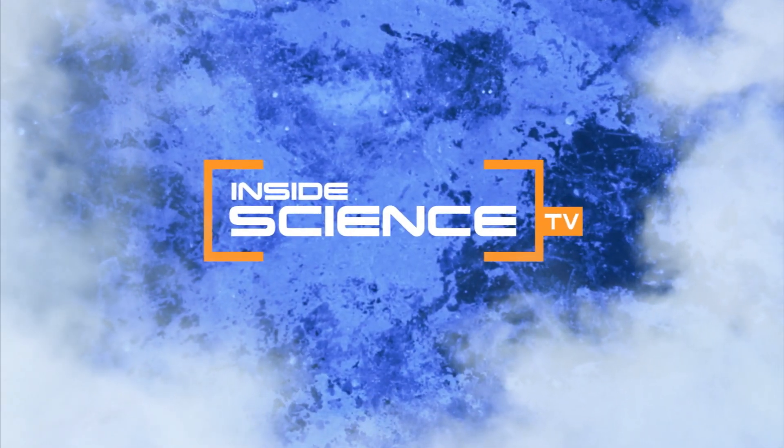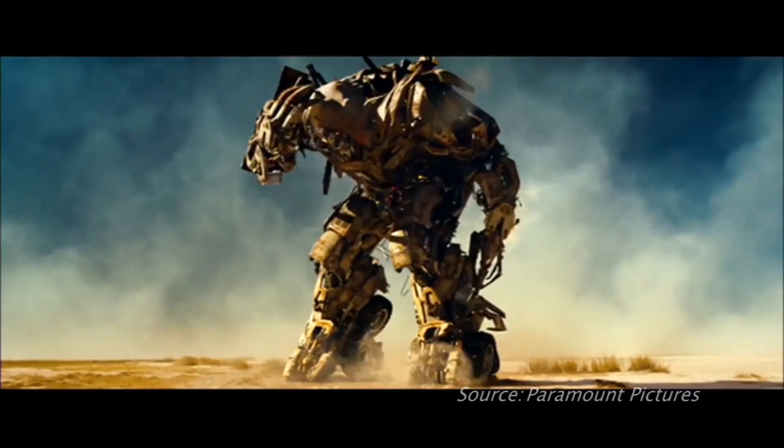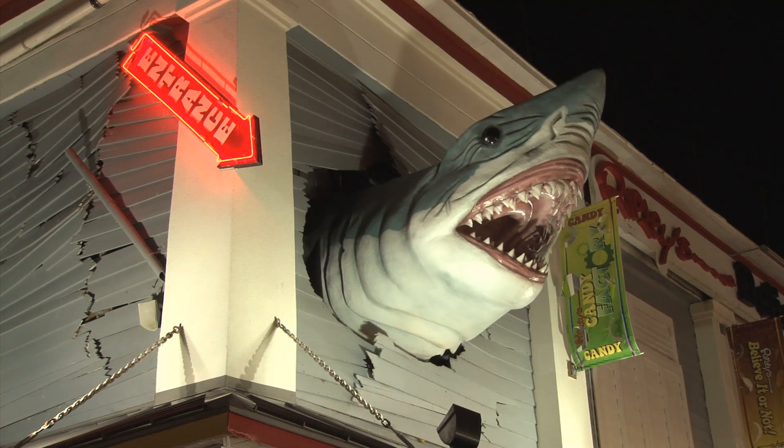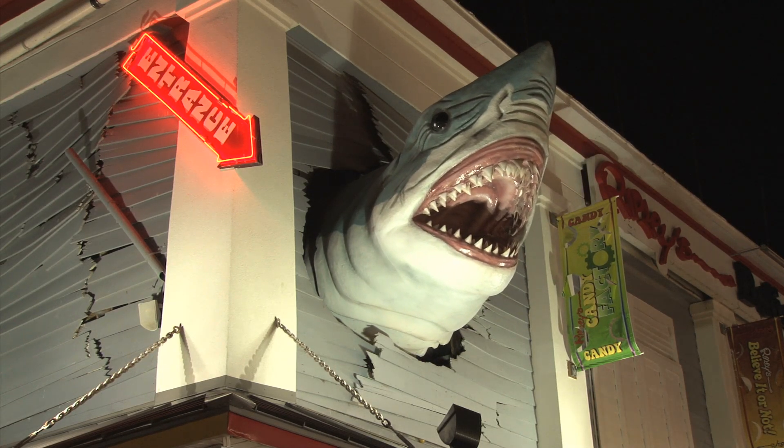Welcome to Inside Science TV. Robots have come a long way. Until now, all robots, real or not, were stiff, mechanical, and breakable.